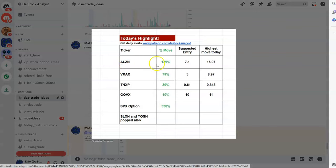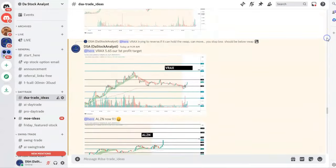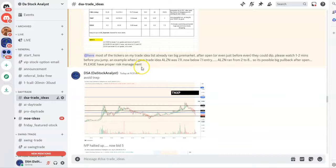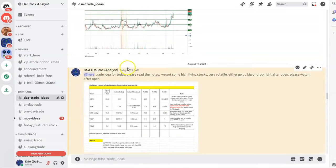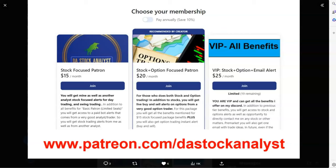We got some awesome picks today. ALZN from our entry went up almost 120 percent, VREX 79 percent, TNXP 39 percent, and GOVAX — even with options — 300 percent. All the picks I had before the market opened around 9:21 went up a lot. Very awesome day. If you want to join my trading community, use the link in the first comment — patreon.com slash the stock analyst.